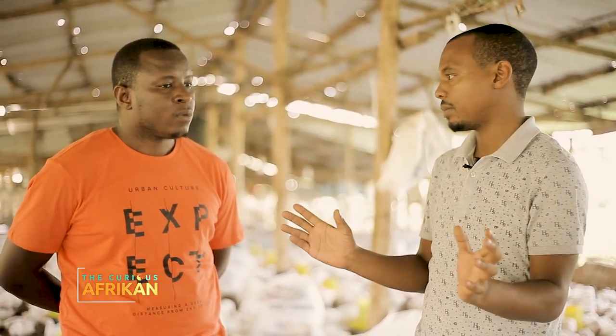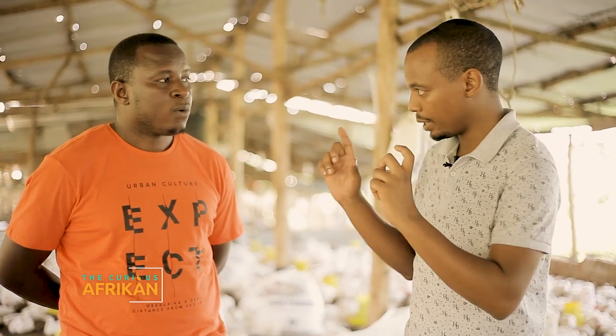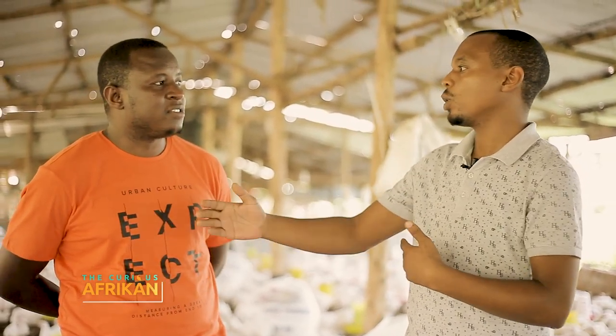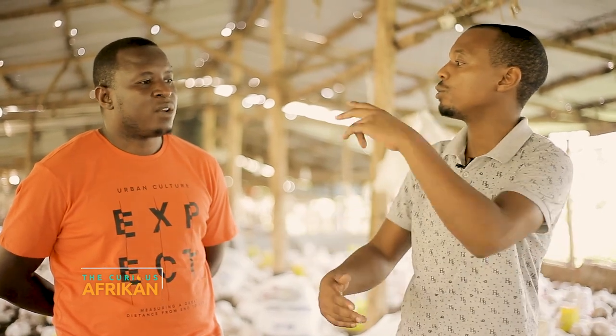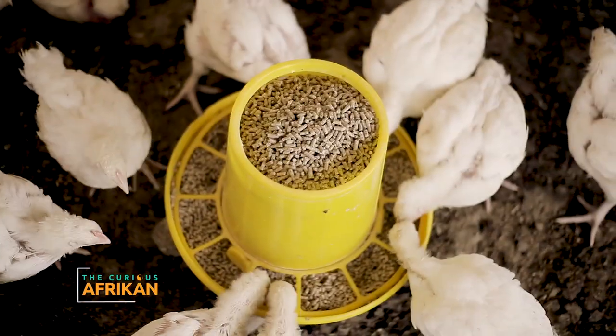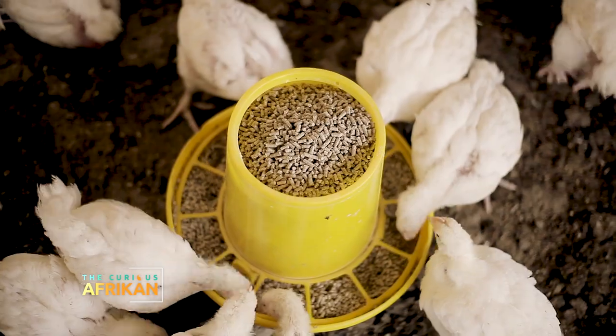After grower you have the finisher. Usually the bird will eat between 1.5 and 1.8 kilograms of finisher only, and that is in the next 10 days. So in the first 14 days it ate half a kilo, in the next 10 it ate a kilo, and now in the next 10 it has eaten close to two kilos — in fewer days.